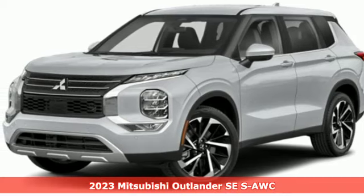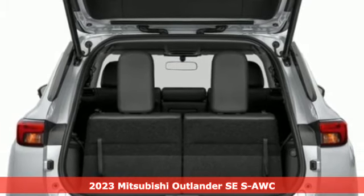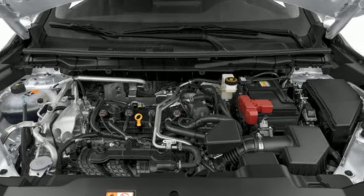It's a new 2023 Mitsubishi Outlander. Mitsubishi has a vehicle designed just for you, no matter what road you're inspired to travel. And with features like these, every drive's a pleasure.